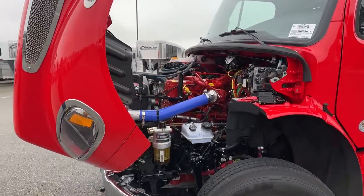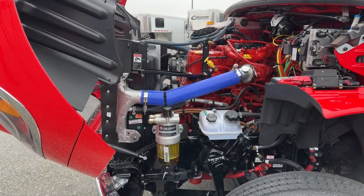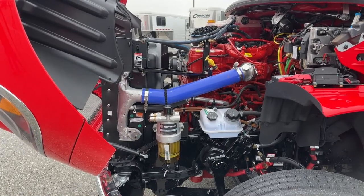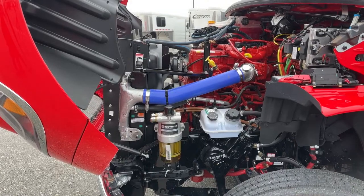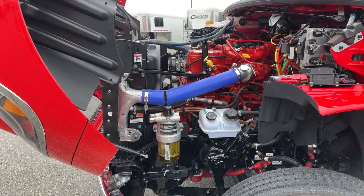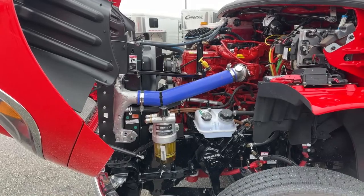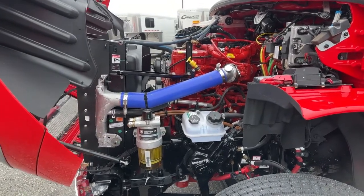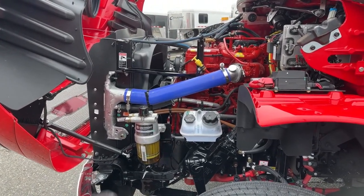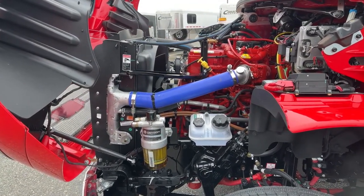Under the hood is the Cummins 8.9-liter engine, coupled with the Allison 3200 TRV transmission. This offers 360 horsepower and 1,150 foot-pounds of torque. We can see how things are color coordinated: where we see red, we're going to leave that for the Freightliner mechanics. Where we see yellow — such as here and directly across — those are things we can check in a pre-trip inspection.